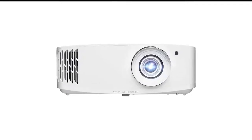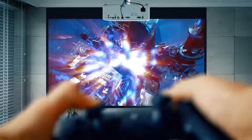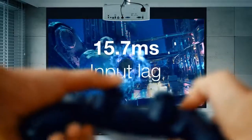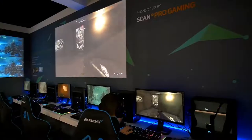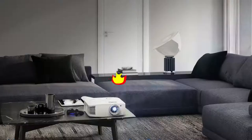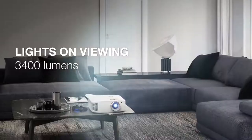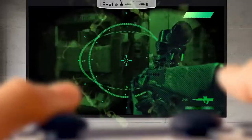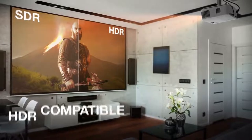Number 6 in my list is the Optoma UHD 50X True Gaming Projector. When it comes to design, the UHD 50X features a white exterior with rounded corners. It also follows a rather asymmetrical design with the lens placed on the right side of the product, right beneath the zoom and lens shift controls, which makes it super compact and easy to carry around should you decide to use it in multiple locations. On the side of the lens, you can also see the vent that brings in cold air, which is spread throughout the whole right side of the projector.